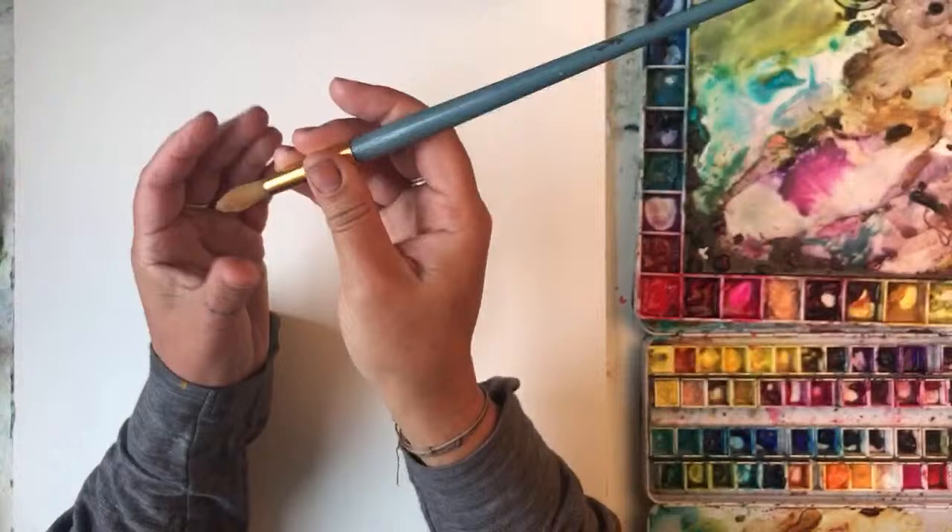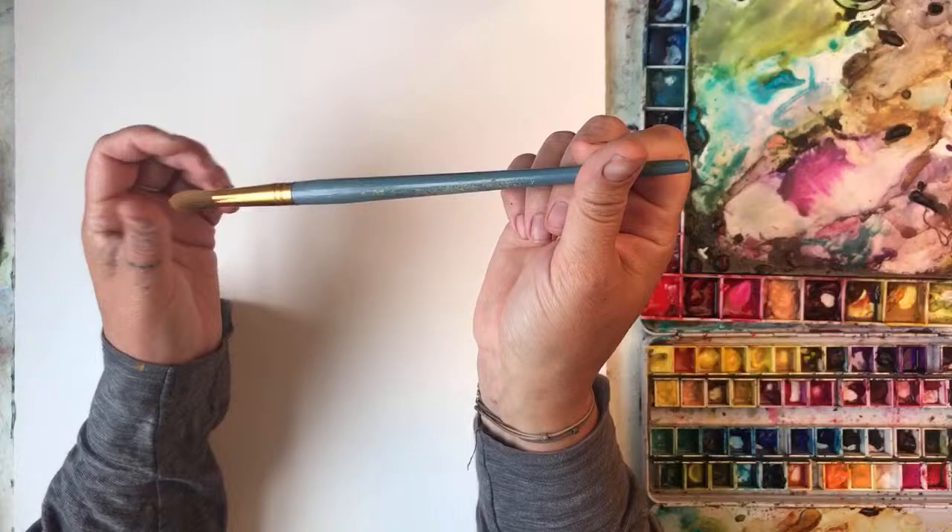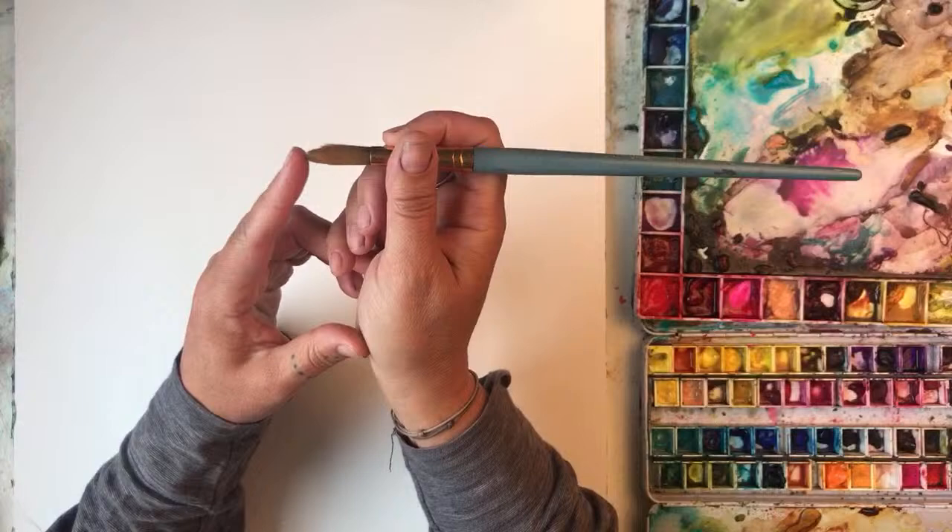I'm probably going to be using this brush — that is my old favourite at the minute, that needs replacing. It's a Royal Langnickel synthetic, really cheap brush, number 16 round, but it's got a really nice point on it, although it's starting to get a bit fluffy at the end.